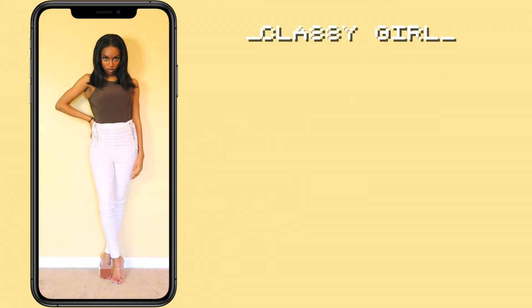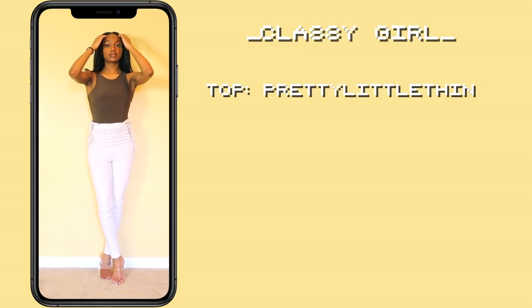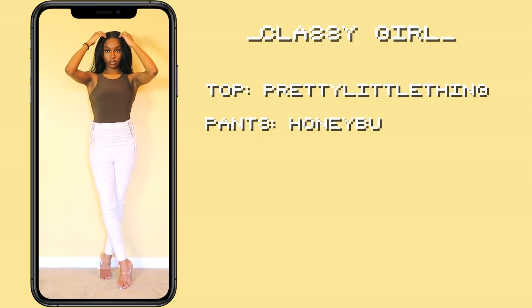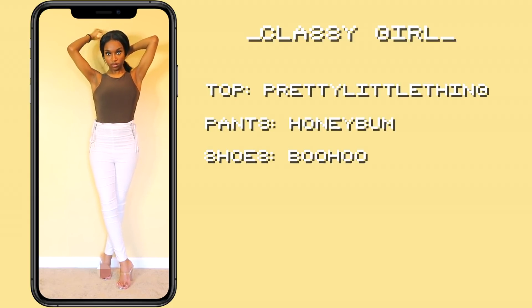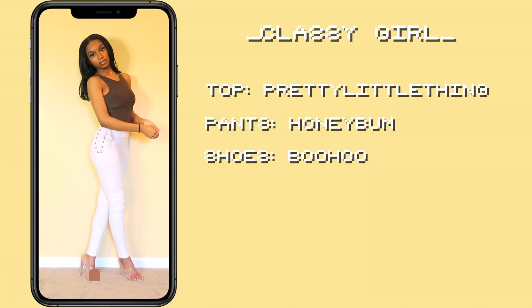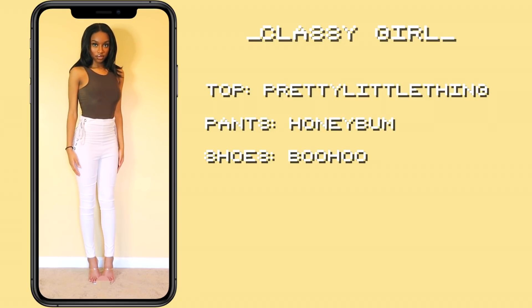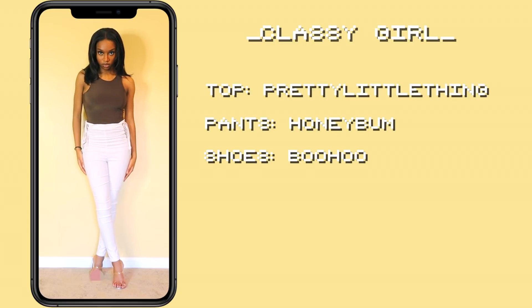This is an example of a basic outfit because I used only basic clothes to style it. The top is a nice brown from Pretty Little Thing. I love these white pants that I got from Honey Bum a while ago — I thought those would look really, really good together. And I'm also wearing clear heels that I got from Boohoo a while back.